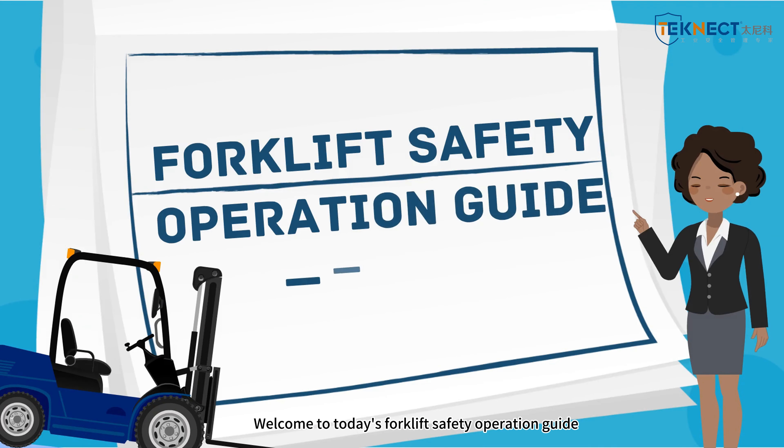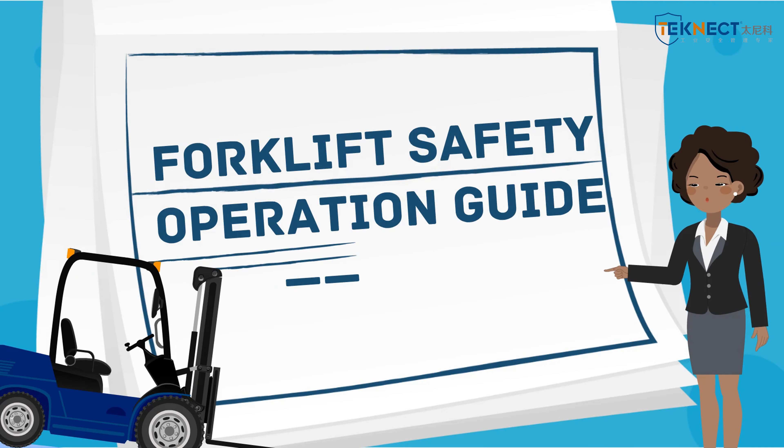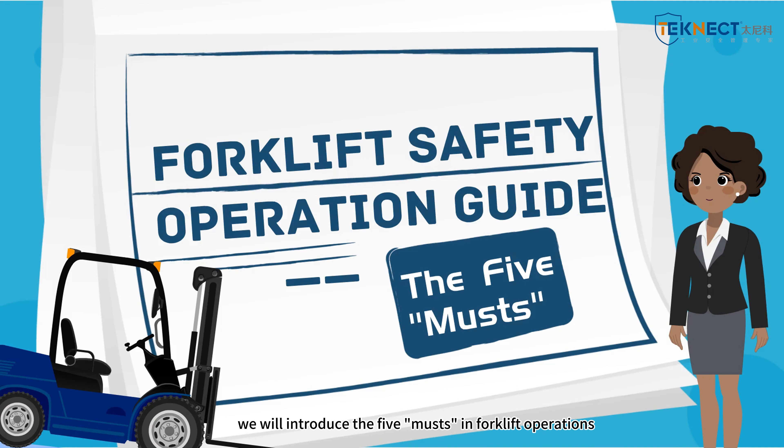Hello everyone, welcome to today's forklift safety operation guide. Today, we will introduce the 5 musts in forklift operations.